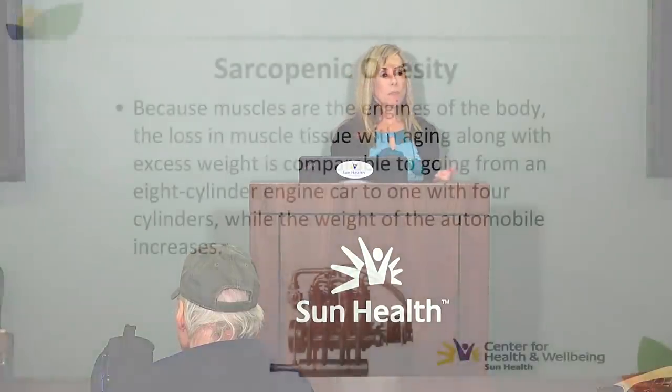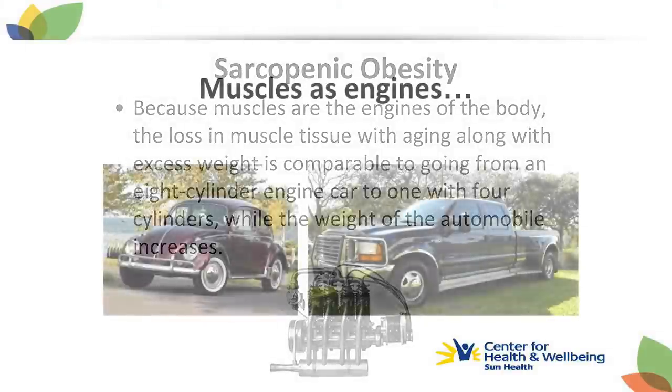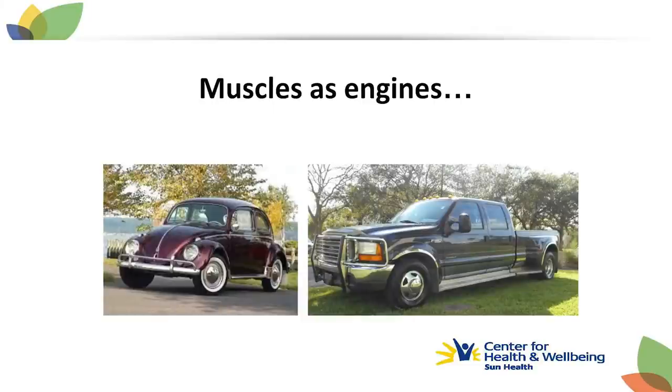Considering that muscles are the engines of our body, the loss of muscle tissue combined with excess weight is comparable to going from an eight-cylinder automobile to one with four cylinders while the weight of the automobile increases. Picture a VW bug engine trying to move a Ford F-350 XLT Super Duty truck — that's kind of like sarcopenic obesity.